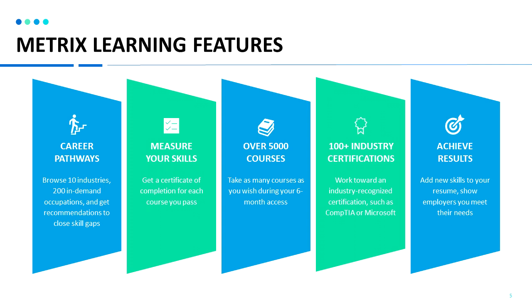Measure your skills — get a certificate of completion for each course that you pass with an 80% or higher. There are over 5,000 courses available in the system. Take as many courses as you wish during your six-month access. There's also training for over a hundred industry recognized certifications — work toward a certification such as CompTIA or Microsoft.